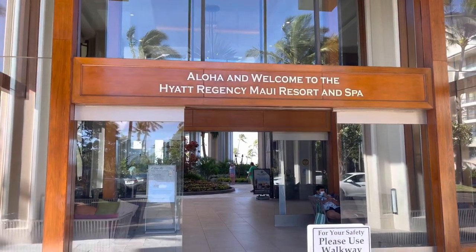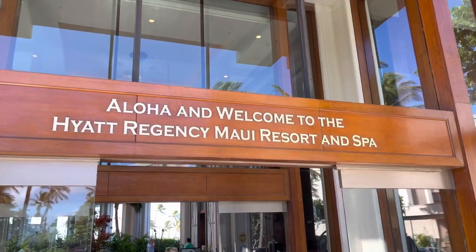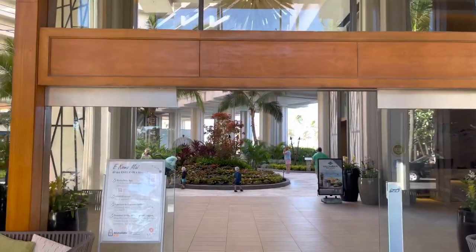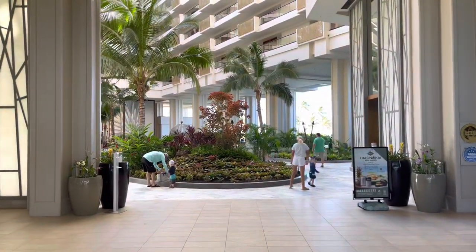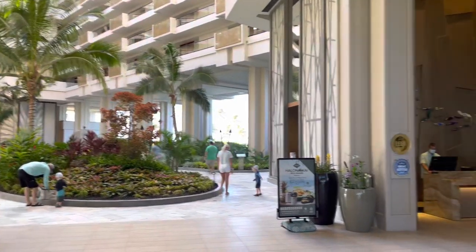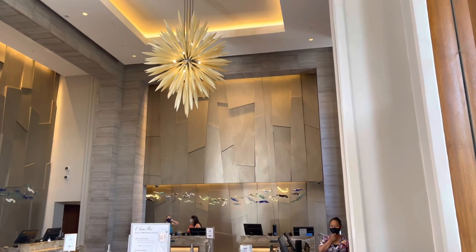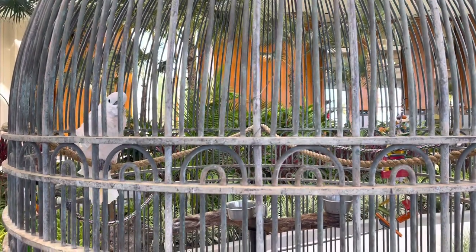Hey everybody, Brandon Boyd with the Brandon Boyd Show. Thank you so much for watching. Today I want to take you on a quick tour of our recent stay at the Hyatt Regency Maui Resort and Spa. My family and I just got back from a 10-night trip in Hawaii. Eight of those nights were spent in a different location, but our first two nights were spent here at the Hyatt Regency. The cash price for the rooms were a little over $500 when we booked, but we used 25,000 Hyatt points per night to stay in this Category 6 property.